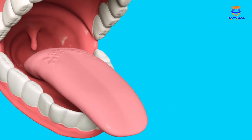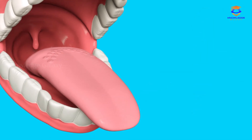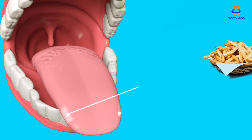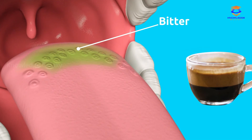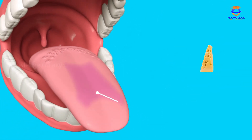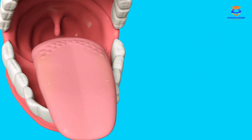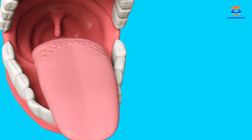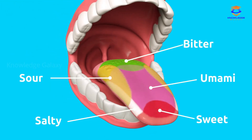The taste buds for sweet are on the tip of the tongue. The salt buds are on either side of the tongue. The bitter taste buds are in the center of the back of the tongue, near the throat. The umami buds are in the middle of the tongue. The sour buds are located on either side and the lower part of the tongue. There are many hints of flavors produced by combining these five basic tastes.